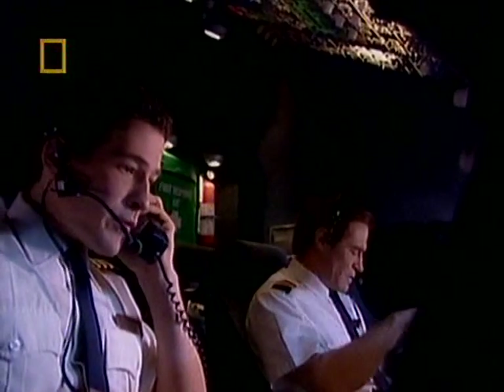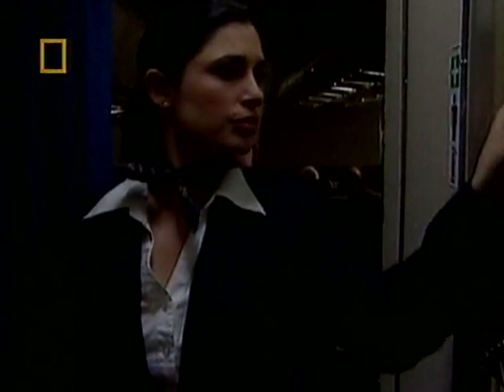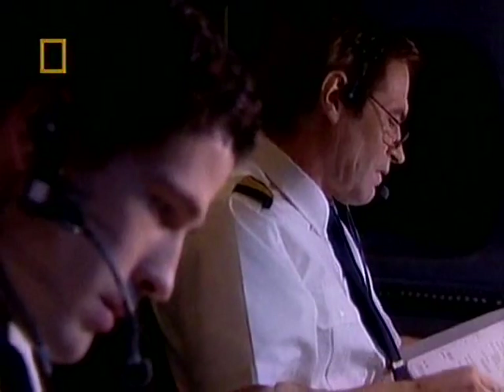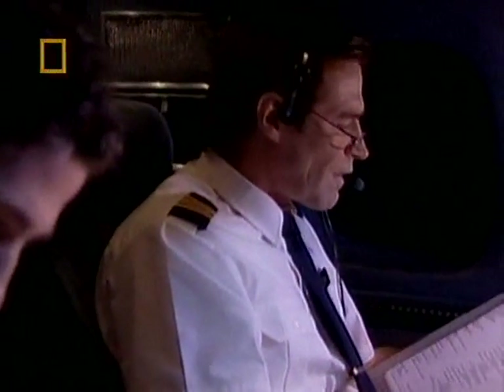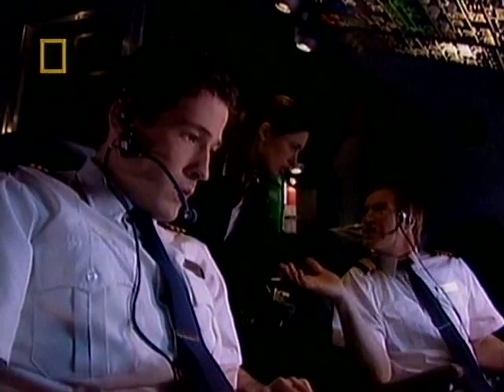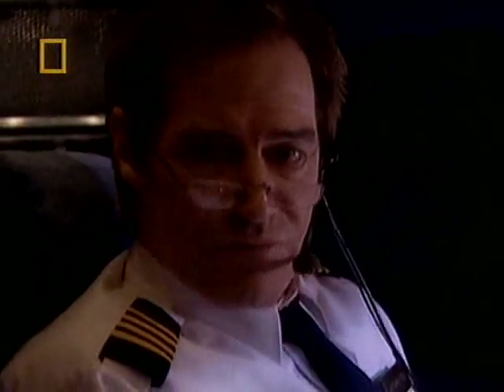Although Captain Pichet still believes he is dealing with a computer problem, he nevertheless decides to ask for a visual check, just in case. 'Can you and Karen take some flashlights and go to the windows? If you can see anything trailing back from the wings — it'll look like a mist or a stream — report back immediately.' In daylight, the fuel pouring out the back of the wing would have been clearly visible, but in the dead of night, even with a torch, the fuel leaking from the engine is impossible to see.